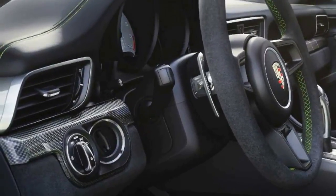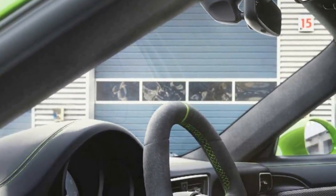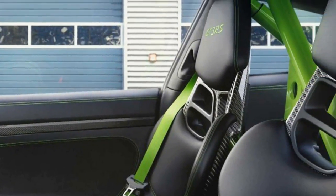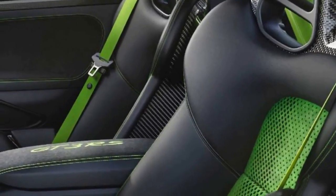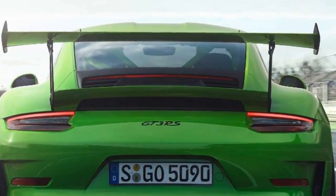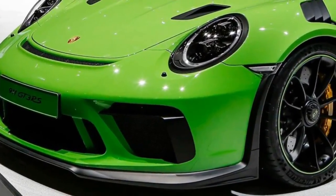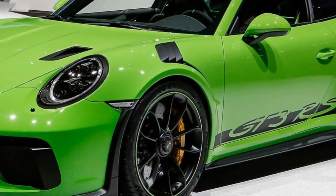The Porsche Mission E-Crossturismo might have been the star attraction at the company's press conference in Geneva, but the automaker also revealed the new 911 GT3 RS. Based on the outgoing 911, the GT3 RS is a high-performance model featuring a naturally aspirated 4.0-litre flat-six engine that produces 520 PS and 468 Nm of torque. The engine is connected to a 7-speed PDK transmission, enabling the car to accelerate from 0 to 60 mph in 3.0 seconds and hit a top speed of 193 mph.